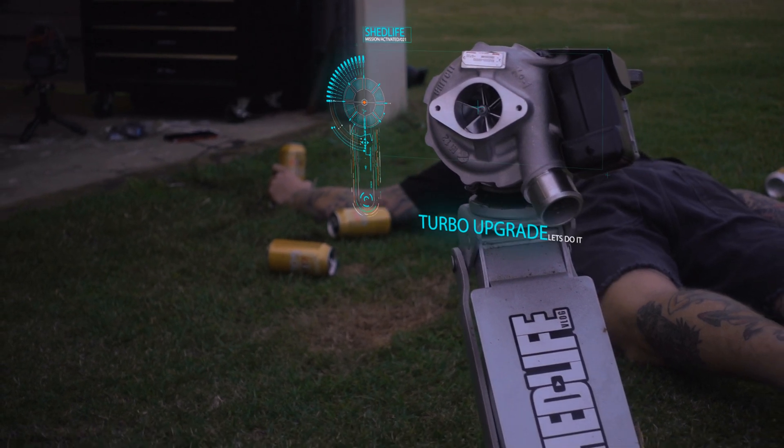Holy shit! I've been on a roller coaster of emotions. I blew my turbo off - have a look at this, she's pretty fancy. So that shaft that it runs on is bent. The vanes are all bent and snapped. Housing's all chewed out.